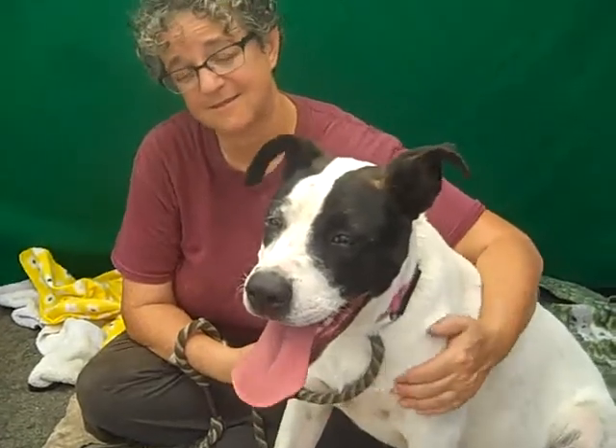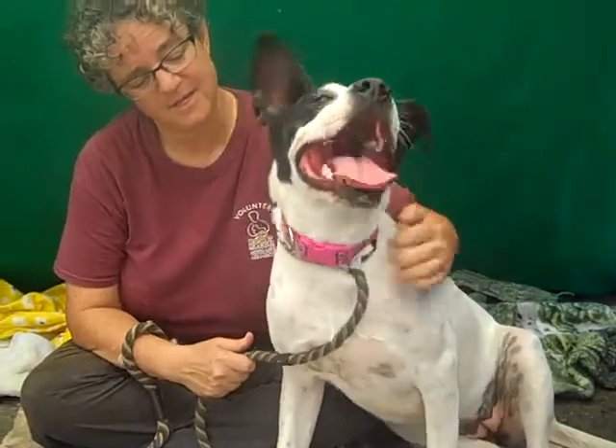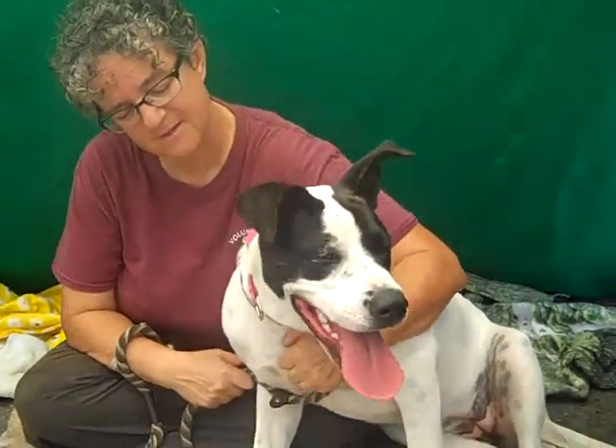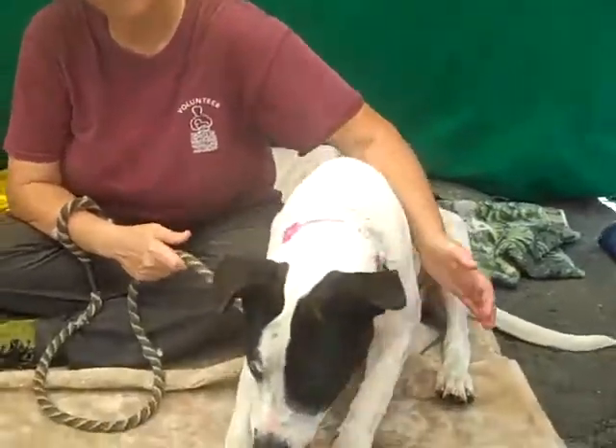come down to the Baldwin Park shelter. She's Lola, ID number 5104321. She's got a pretty pink collar. Bye Lola.